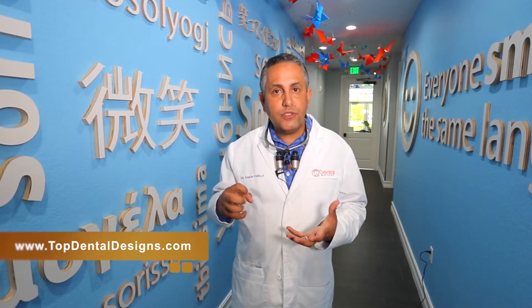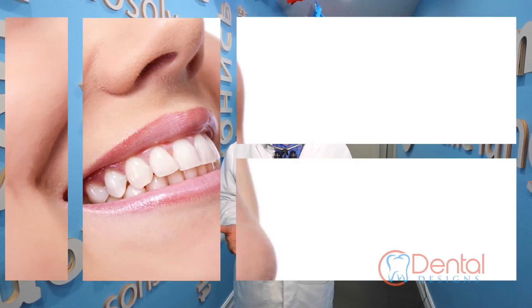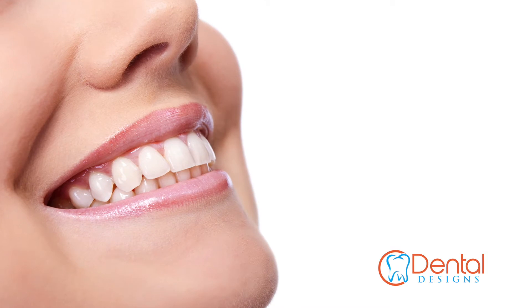As we do the whitening, it's actually taking out that stain that's incorporated into the pores, bringing out the most natural, lightest color of your tooth — hopefully the whitest color possible. The more you whiten, the whiter your teeth get.